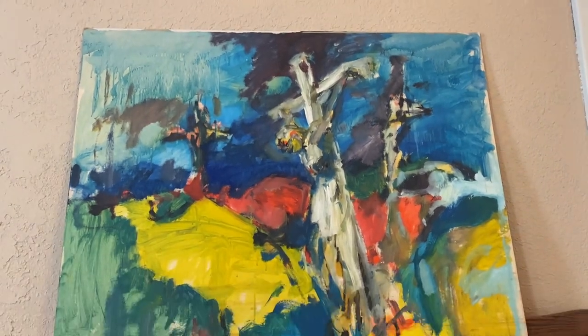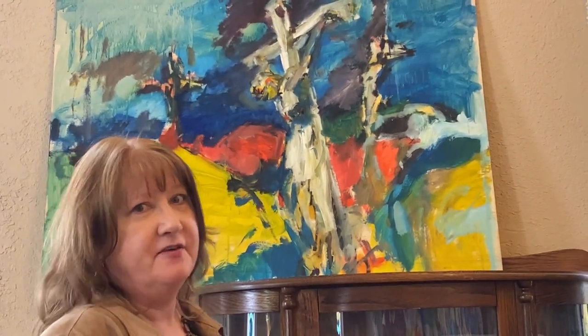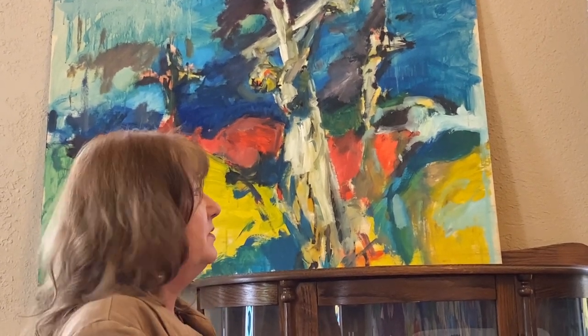This is the very oldest piece of Guy's that we have. This painting is from 1965. I can tell the older pieces because the yellows are a little bit more gold.